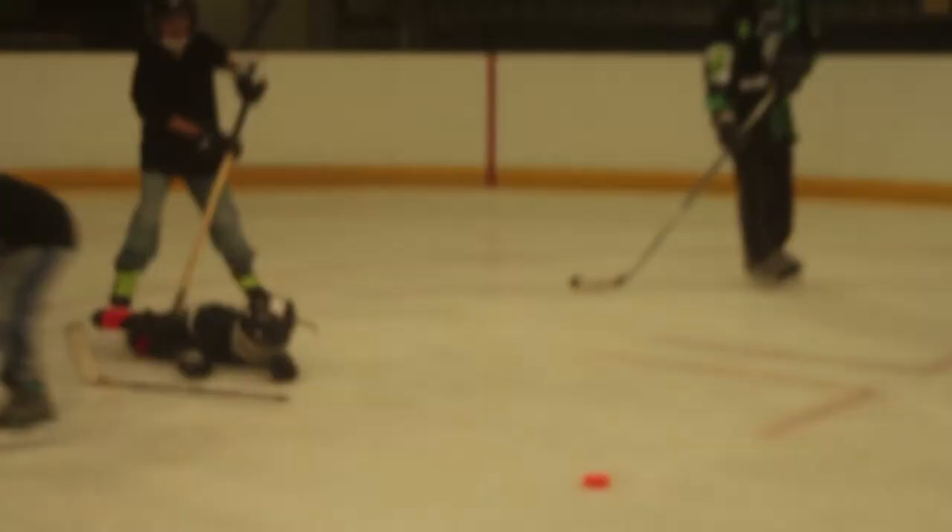Where could these sessions lead on to? You can come down to the free stick and puck session as many times as you want, and if you really enjoy it you can then join the Oxford City Junior Ice Hockey Club.